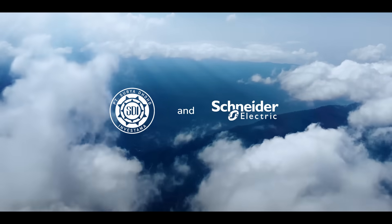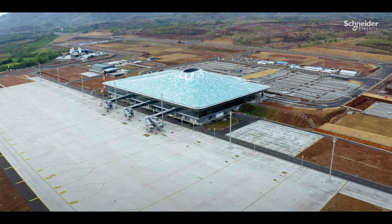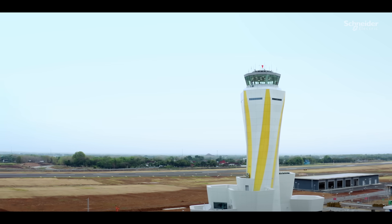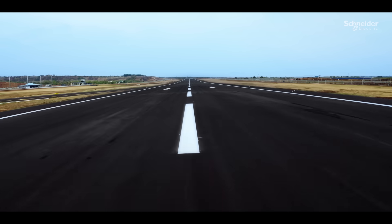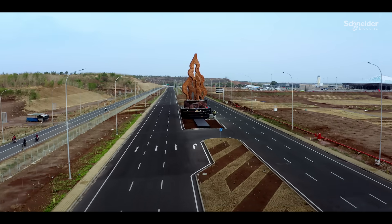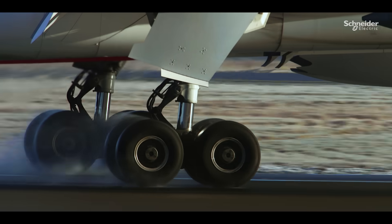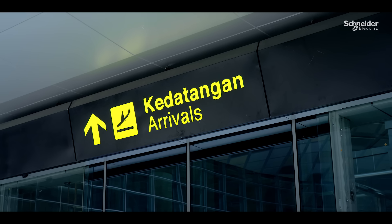Doho International Airport, ready to fulfill the mobility needs of the people in East Java. Operated by Ankasapura-1, it has a runway of 3,300 meters and a width of 45 meters. Located in Kidiri, Indonesia, this airport can accommodate large loaded aircraft and has a capacity of up to 5 million passengers annually.